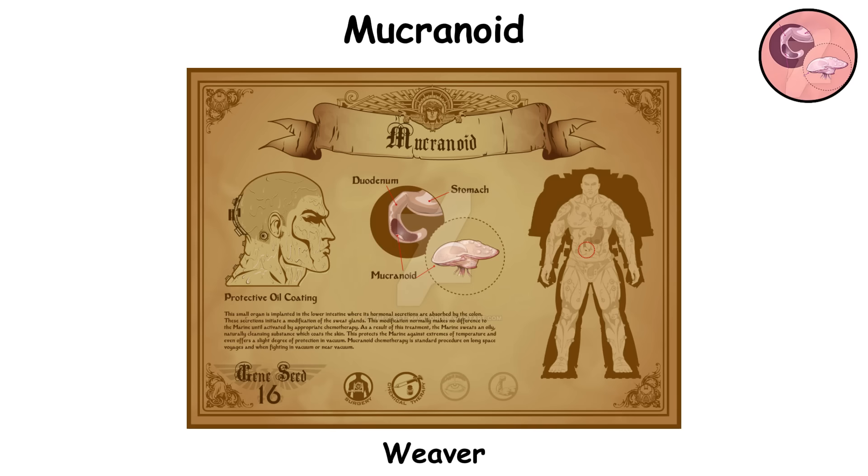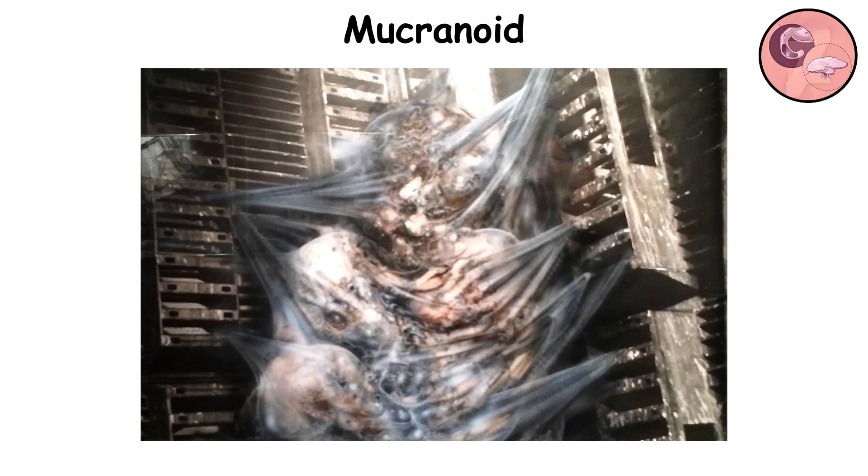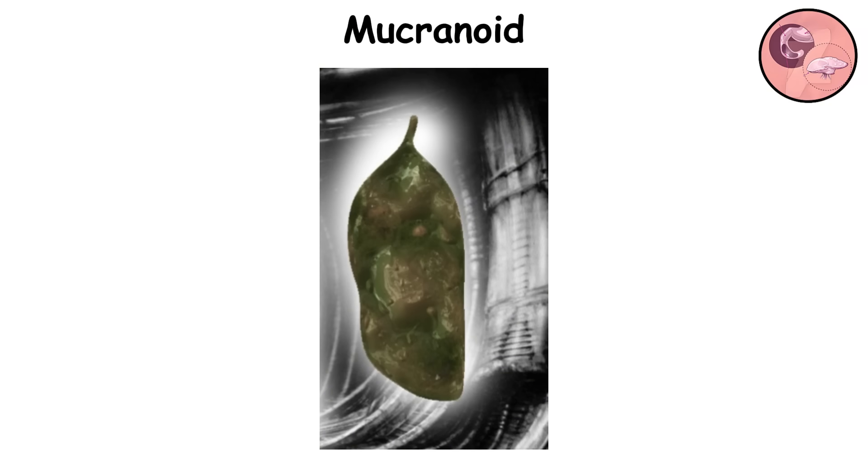Mucronoid. Also known as the weaver, this gene seed organ sits within the central nervous system and is designed to react to certain chemical signals. When triggered, this organ prompts the body to release a waxy, mucus-like protein through the skin's pores. This secretion creates a protective barrier over the skin, shielding the marine from environmental dangers. It's particularly beneficial during suspended animation as the mucronoid cocoon helps keep the body preserved. The layer it forms provides resistance against extreme cold, radiation, and even the vacuum of space, making it vital for survival in harsh conditions.